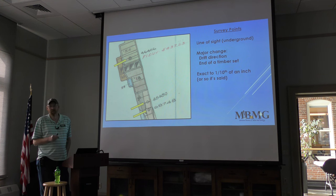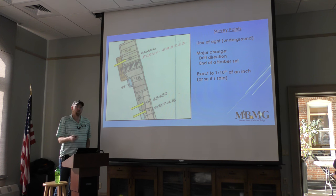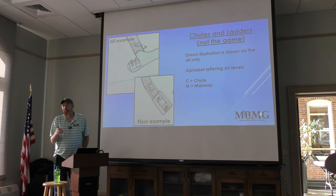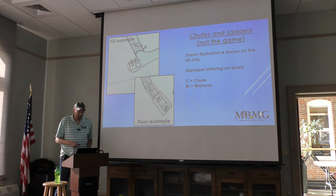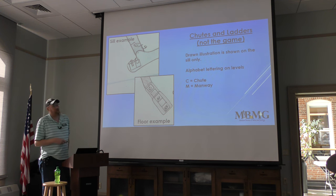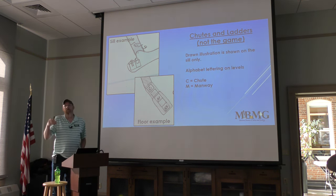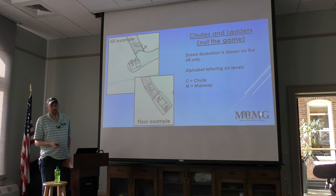Anaconda Company was within one-tenth of an inch on their survey points — very meticulous, because they were earning money to mine ore, not waste time drawing. Chutes and ladders are depicted in the stoke books on the sills. A ladder symbol represents a manway; a slide-like symbol represents a chute. Below or above the sill they're marked with C for chute or M for manway.